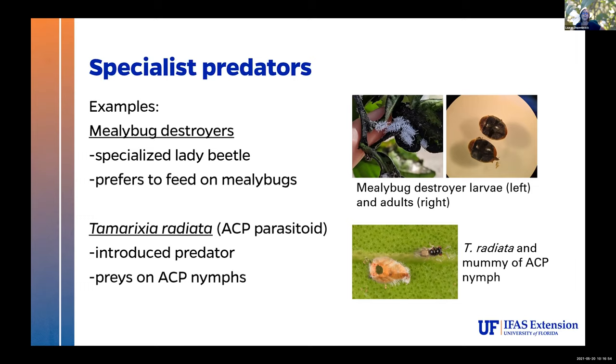On the bottom there is Tamarixia radiata, the Asian citrus psyllid parasitoid that I mentioned you can get from FDACS. The Florida Department of Ag and Consumer Services Division of Plant Sciences has an entire rearing facility for this parasitoid and makes them available for homeowners through a dooryard program where you can apply and get a vial shipped to you. They prey on Asian citrus psyllid nymphs — they lay their egg on the underside of the nymph, it develops inside, pupates, and pops out the top. If you see a little shell of a nymph left over with a hole, this parasitoid probably came out of it. It's really exciting to see in the field.